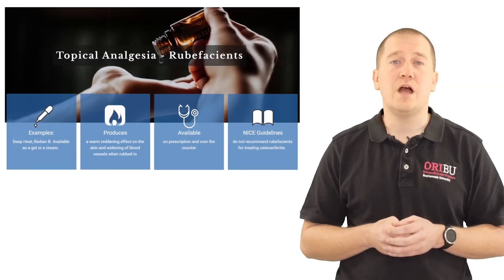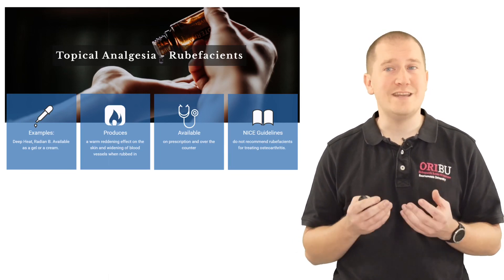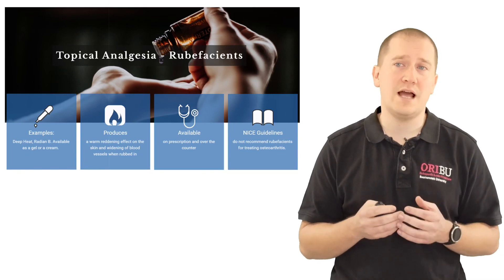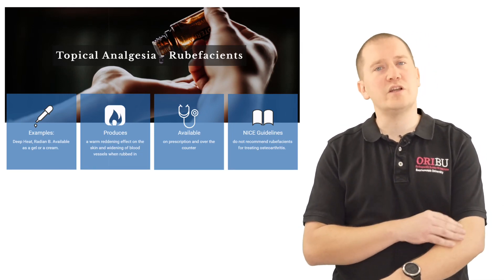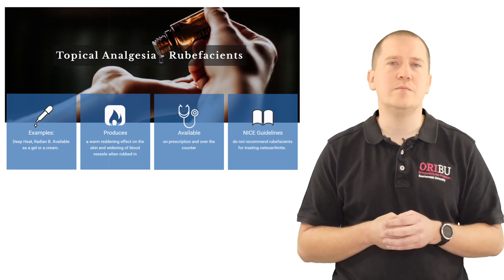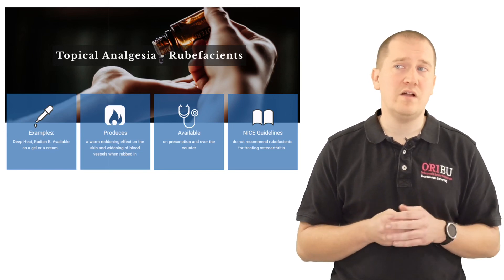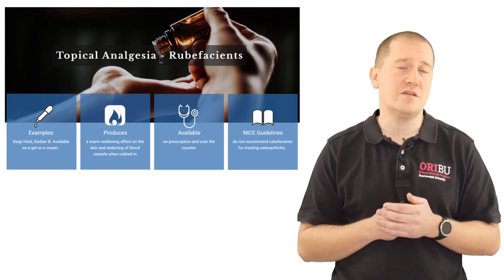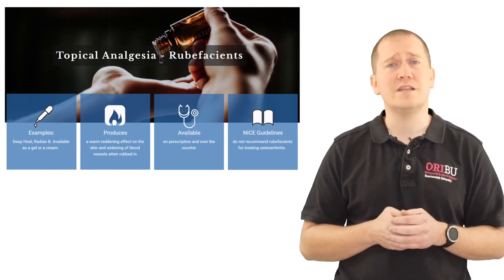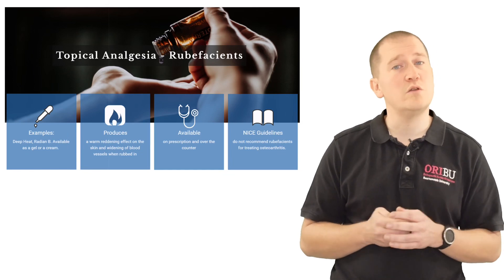Other methods of pain relief include rubefacients, which include deep heat and Radian B, and they're available as a gel or cream. These products warm up the skin and can be available via prescription or over the counter. NICE guidelines do not recommend their use for treating osteoarthritis, but we find anecdotal evidence that they do help a select group of people, though we just don't know who those people are.